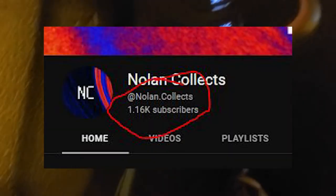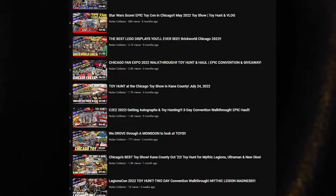Welcome to another toy hunt video! It's 44 degrees, pretty cold out here in Chicago. It's dark, it's December, and we're here for another toy hunt. I thought I was gonna be done recording for the rest of the year - it's been an interesting year, guys. 2022 for my channel has been the year of growth and discovery. We grew a lot, went to a ton of conventions, got a new toy room, accomplished a lot.